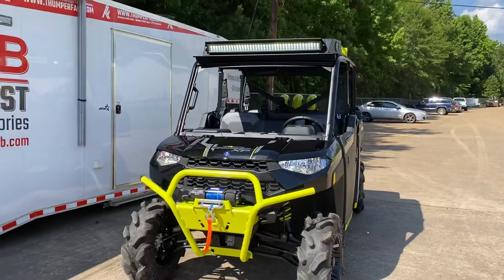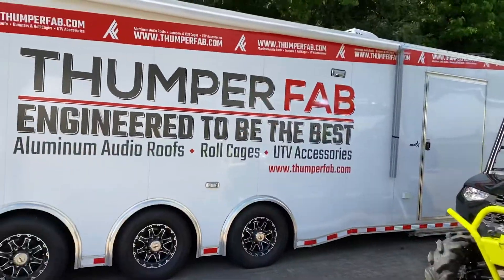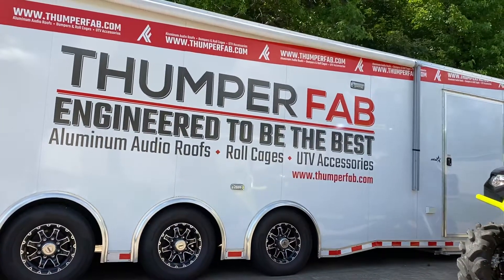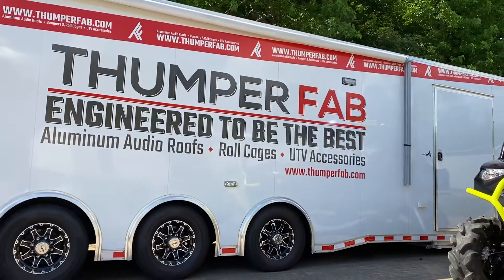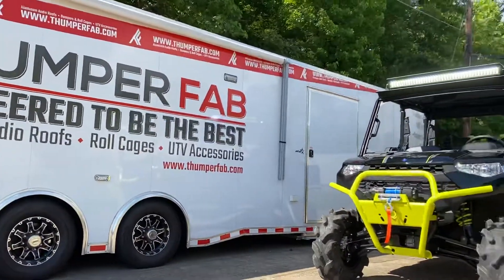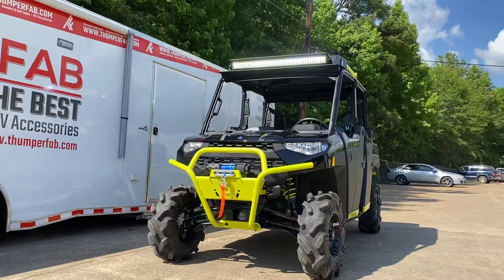And light up the night. Check us out online — Facebook, Instagram, YouTube, and ThumperFab.com. We've got these in stock, ready to rock. See you on the trail!